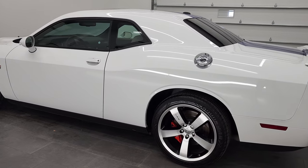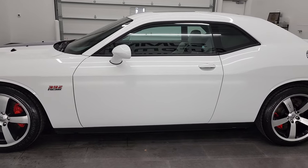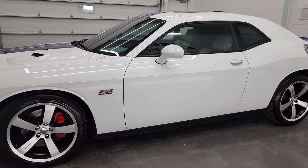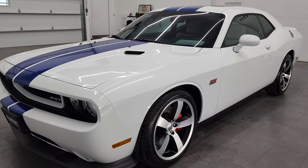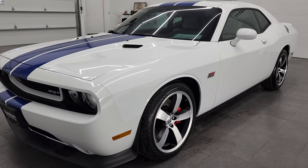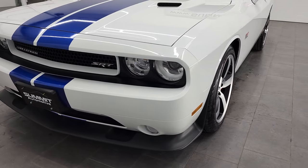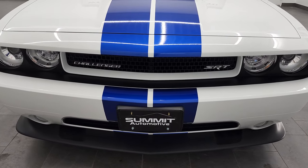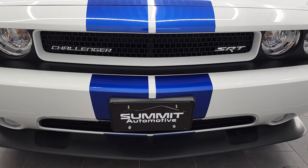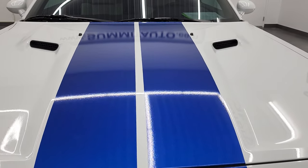This 2011 Dodge Challenger has the 6.4 liter V8 Hemi engine, 470 horsepower. This car has been fully safety inspected by our service shop for the state of Wisconsin inspection process. It has a fresh oil and filter change, all the fluids have been checked and topped off, and this car is 100% ready to go. We're going to go all the way around inside, start it up, and take a look under the hood in this video.